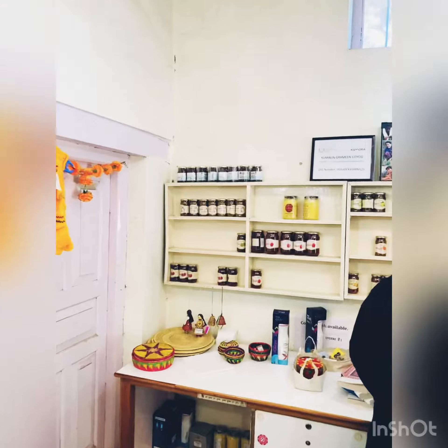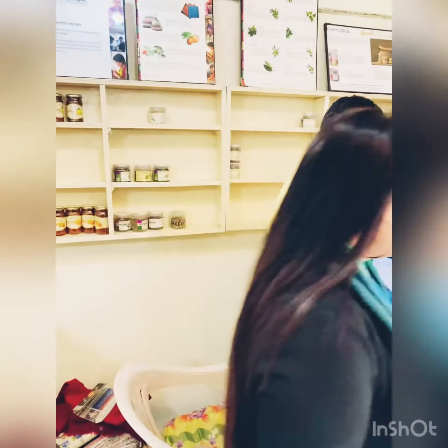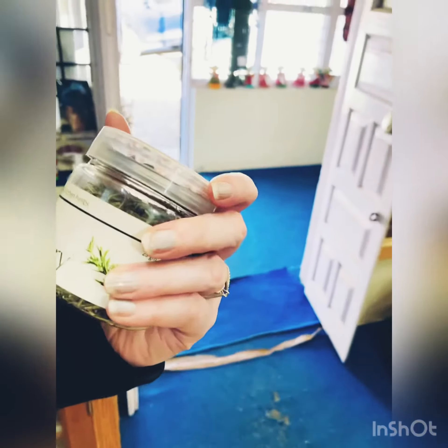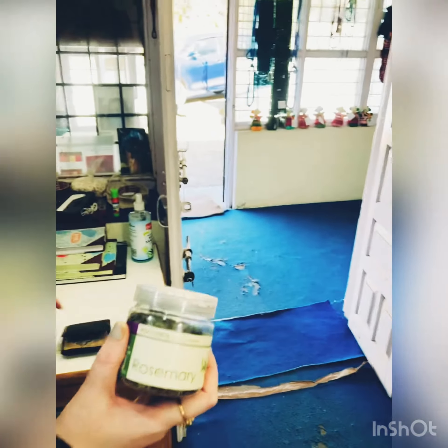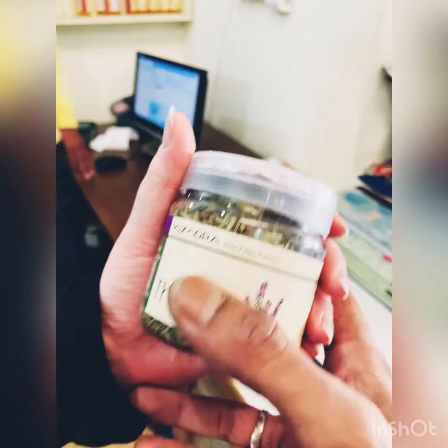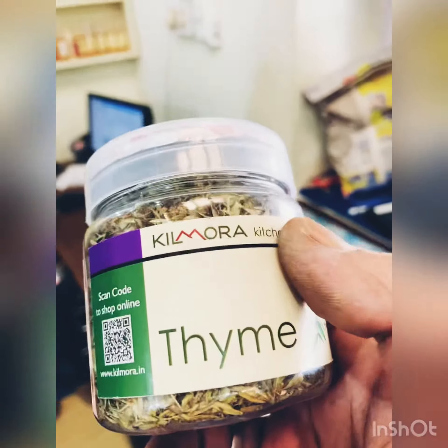We also have — Kirti, what are these? It's beautiful rosemary, they have got the extracts. Look at this — I've been searching for thyme all my life and I get it here, and at such an economical price. It's hardly 100 bucks, guys. You can always pick it up from here.